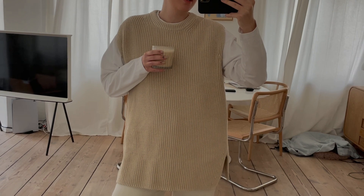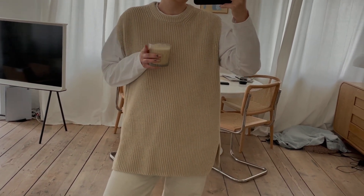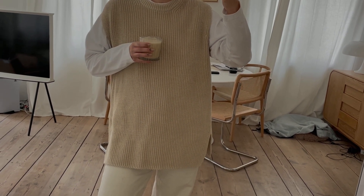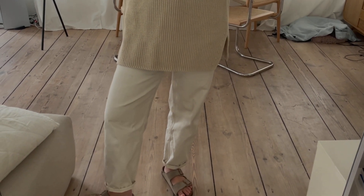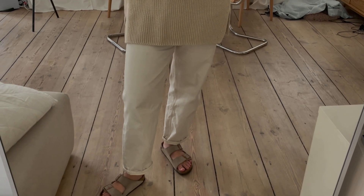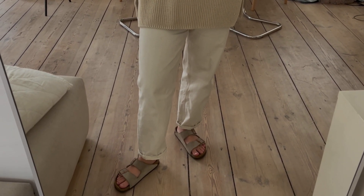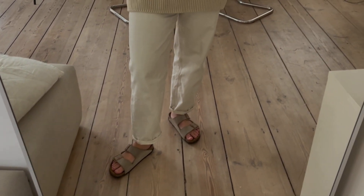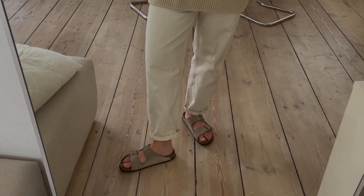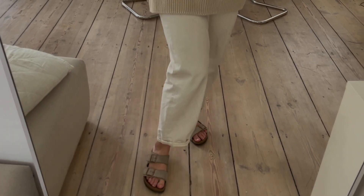Good morning! Today I am wearing an Arca knitted vest — I love this one — and a Woodward long sleeve underneath, and my favourite off-white jeans. Oh wait, they're not Uniqlo, sorry, they're COS. The thing is they have a couple of stains that don't come out anymore, but I don't want to give them away. And my favourite Birkenstocks!